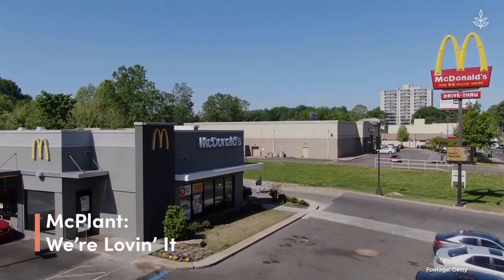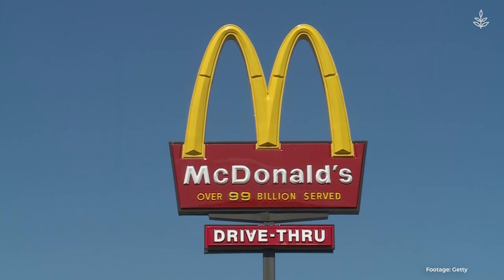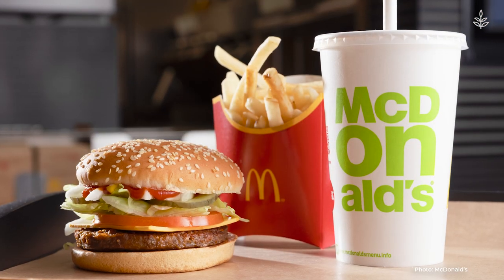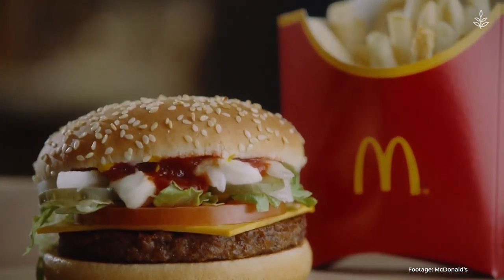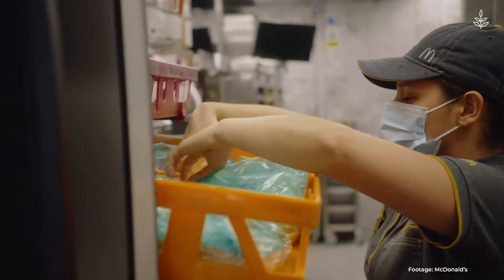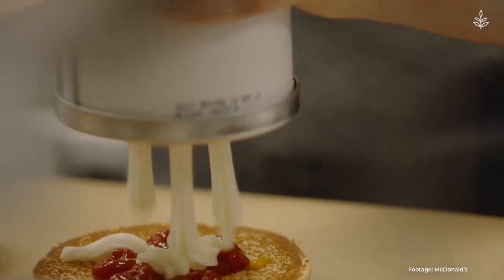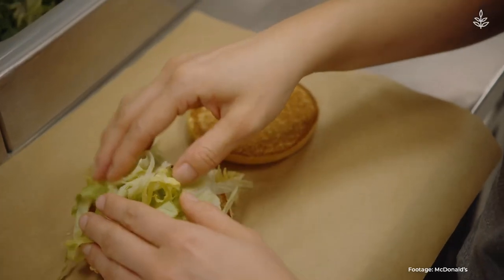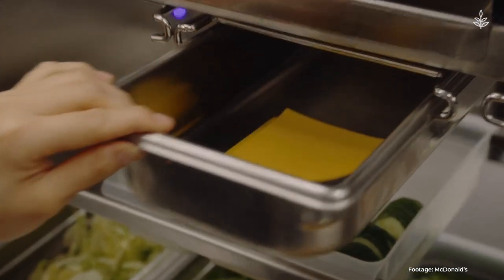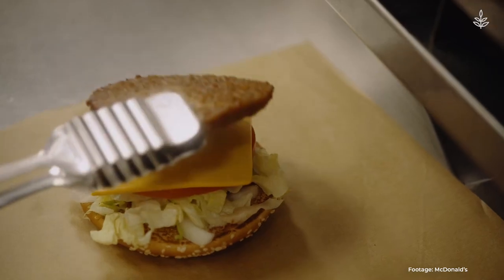McDonald's is expanding its McPlant burger to 600 locations across the Dallas, Fort Worth, and Northern California regions. The move is an attempt to appeal to their growing flexitarian customer base. The McPlant patty was co-developed by Beyond Meat and includes ingredients like peas, rice, and potatoes. The burger comes dressed with lettuce, tomato, pickles, onions, mustard, and ketchup, though it's not all vegan, as it comes with conventional mayo and cheese. Just a heads up: the patty is prepared on equipment shared with animal products.